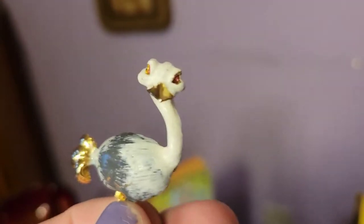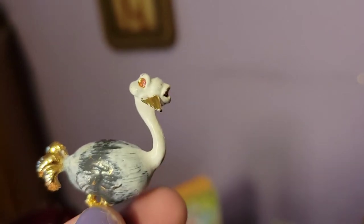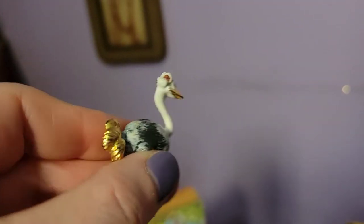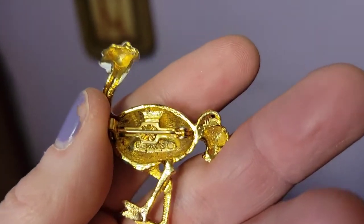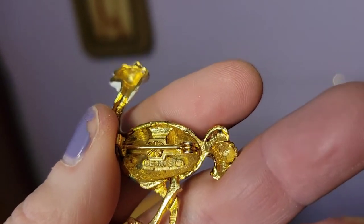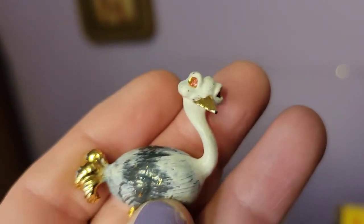Then I got this gold tone and enamel ostrich — I may be the only one that appreciates this, but I thought it was just adorable. It has pink rhinestone eyes and the paint on it is phenomenal. How cute is this? I pretty much love all animals. I can't read the marking — I'll have to look at it with a loupe later. Look at those eyes — aren't they the cutest?